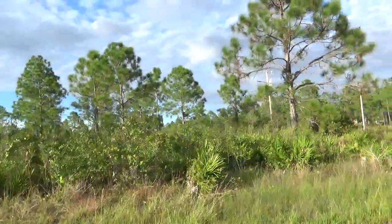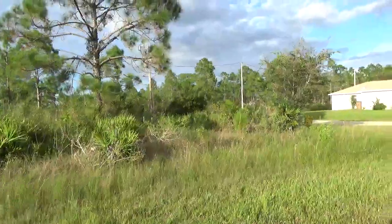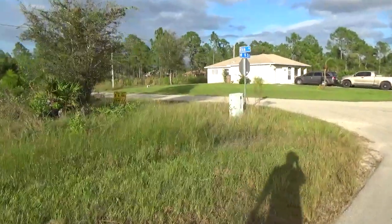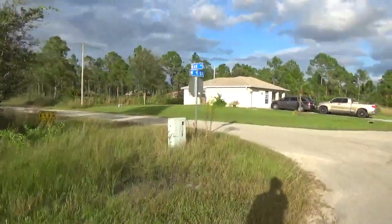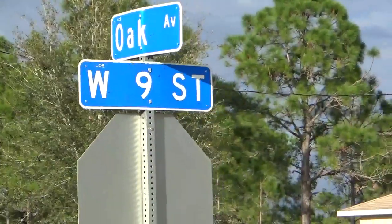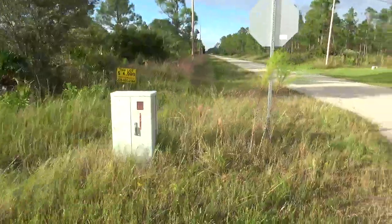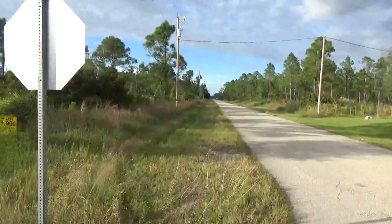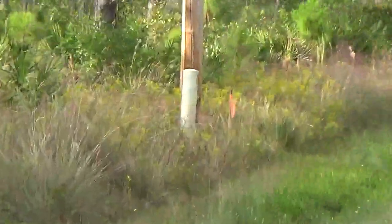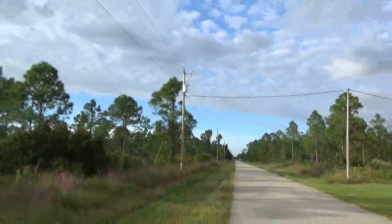It has some really nice pine trees; the rest are bushes, so very easy to clean up if you ever decide to build. Right on the corner of Oak and 9th — 104 feet from that survey stick all the way to the other survey stick, which is the electricity pole.